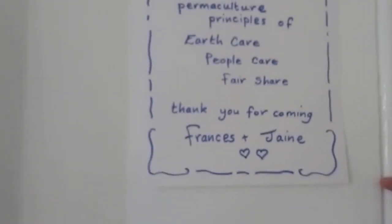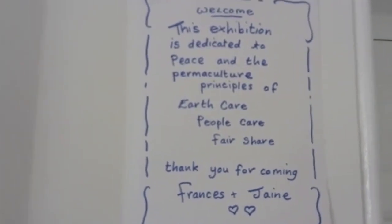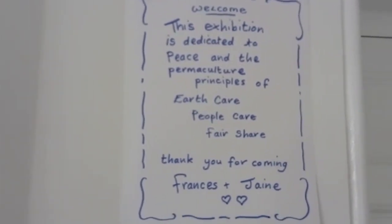And just to say, the exhibition was dedicated to peace and the permaculture principles of Earth care, people care, fair share. So thank you for coming.